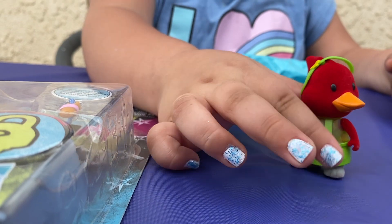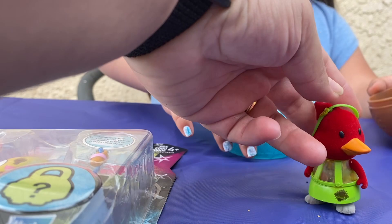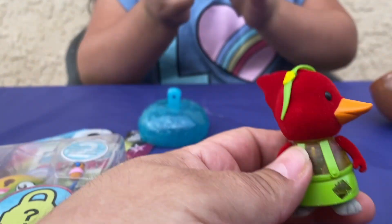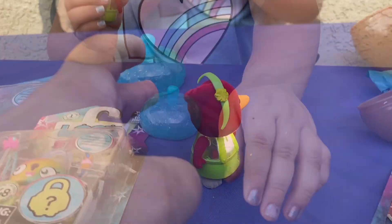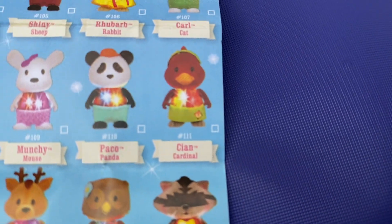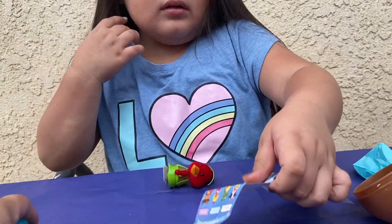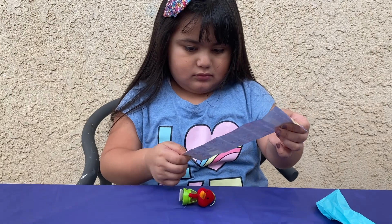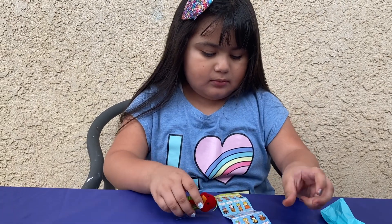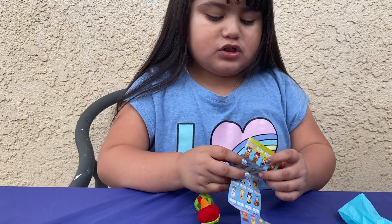That is cute, it's got a little headband. Yeah, keep lighting it up. Super cute! This is what she got — a red cardinal. Where is he? It's almost at the bottom. Oh, I see it — it's a red cardinal!